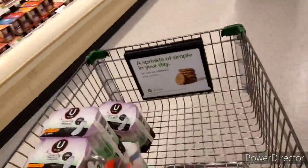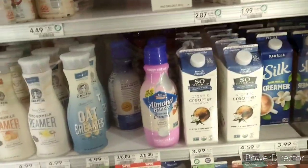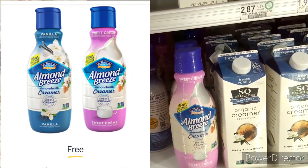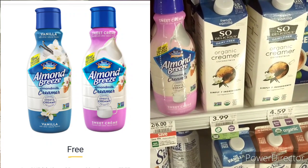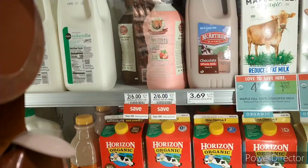The next item is a freebie that Publix gave us on their app. It's the Almond Breeze coffee creamer, which is also on sale this week for $6.00. I'm picking up one and getting it free with the app offer.